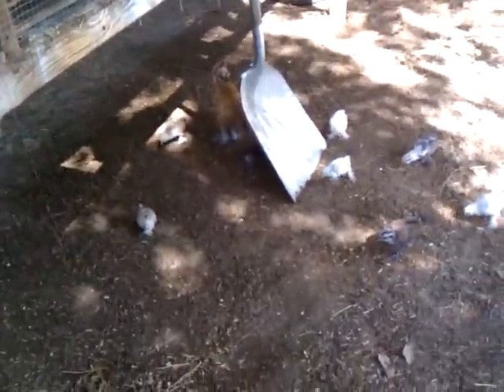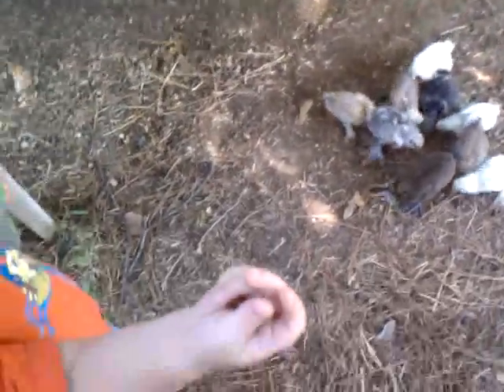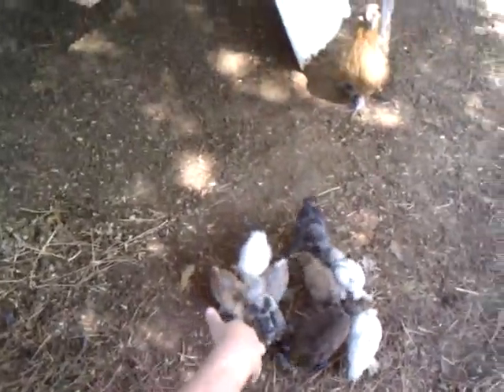Hey guys, I was about to get the chicks their little daily snack of mealworms. You want to give them some, Logan? He goes, give them some. No, you don't want to give them some.